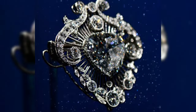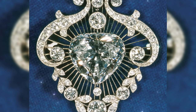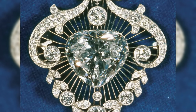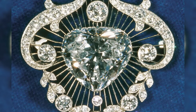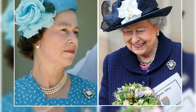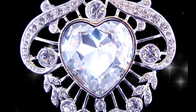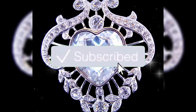The Cullinan V brooch, or heart brooch. Elizabeth was very fond of this brooch. At its center shines an 18.8 carat heart-shaped diamond, one of the larger pieces of the legendary Cullinan diamond. Elizabeth became the owner of this diamond in 1953 after her coronation, before which it belonged to the English Queen Mary of Teck.